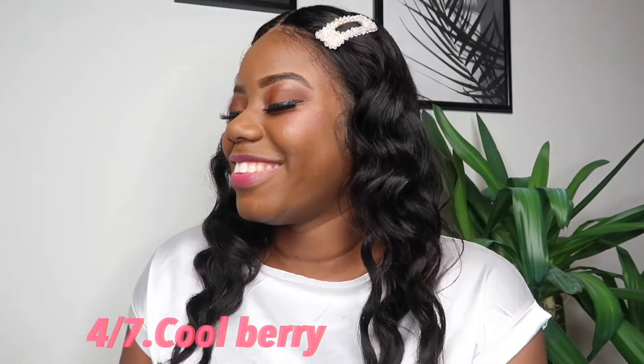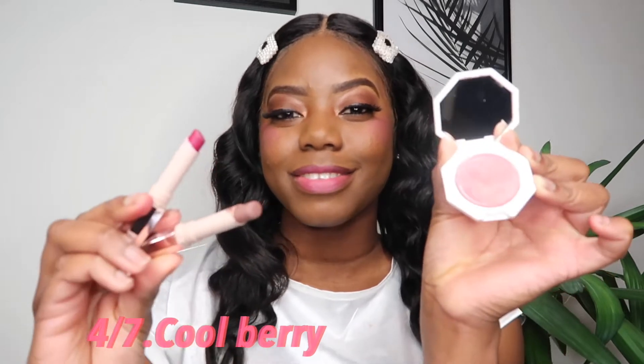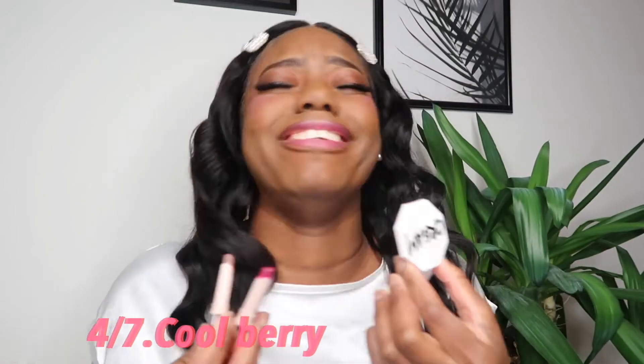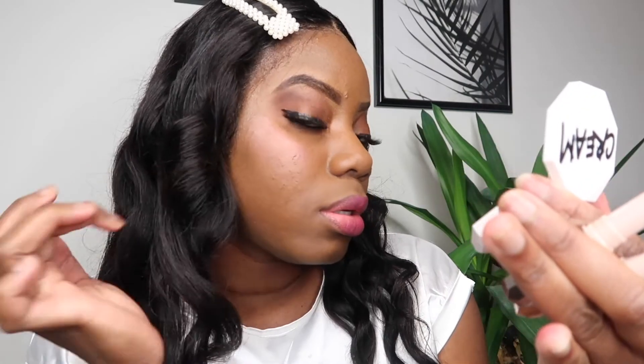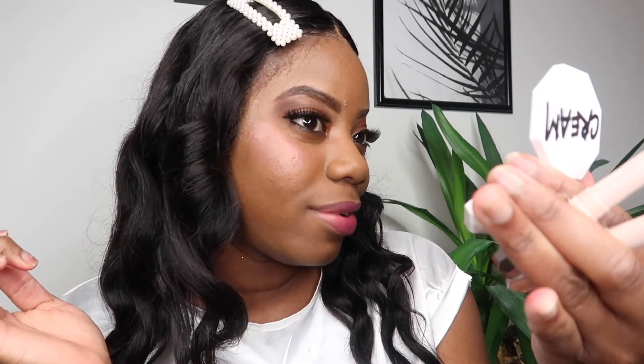I really love Cool Berry — you can see my reaction, I'm having a moment. I paired it with the Mattemoiselle lipstick in Flamingo Acid and I Quit, and it gave me the exact color. I'm reapplying it so you can see how sheer this looks on my skin — it's quite different from the others.